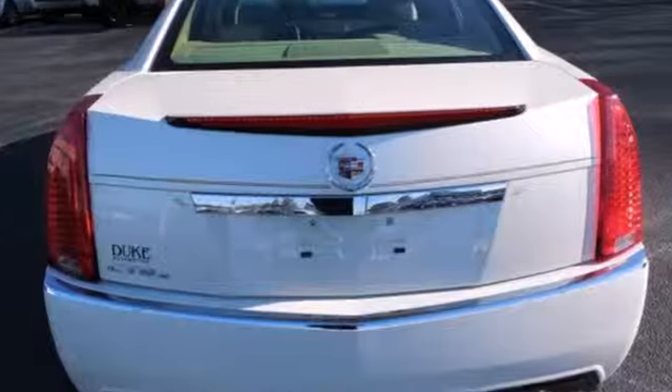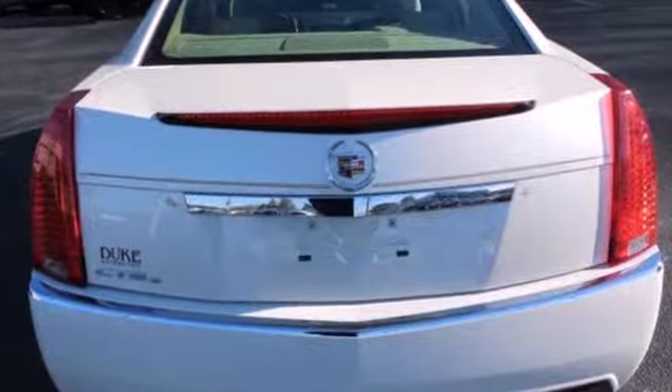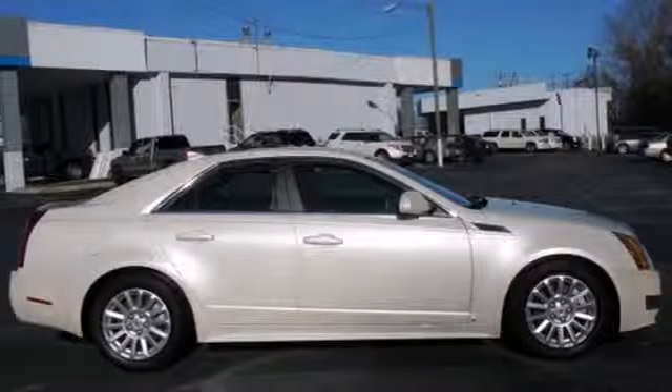This year's sensational CTS gets a new engine with more horsepower and better fuel economy. Only the best from Cadillac.